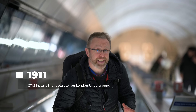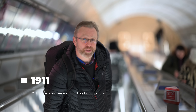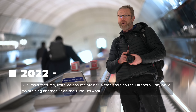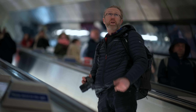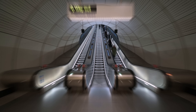Otis built the first escalator on London Underground in 1911 and still does today. Their latest work is here on the Elizabeth Line, where Otis manufactured, installed and is maintaining 64 escalators — and that's on top of the other 77 escalators Otis maintains on the tube network. These escalators are built to bespoke London Underground specification so they can operate for 20 hours a day.